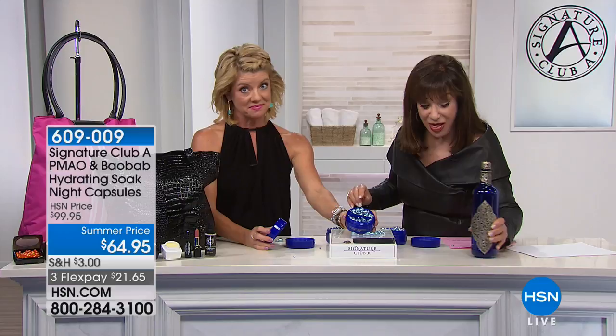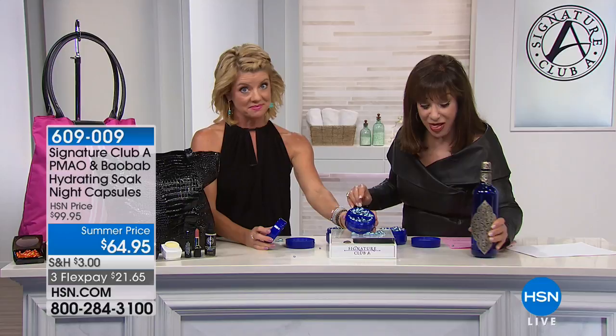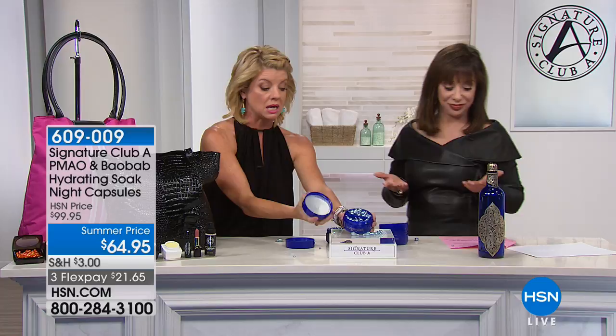In the capsule you're getting the most concentrated Argan and Baobab formula, taken right from the tree. This level of concentration can only be offered once or twice a year. They brought it in specifically for the anniversary, priced at $64.95. It's already very popular, so viewers are encouraged to secure theirs now.